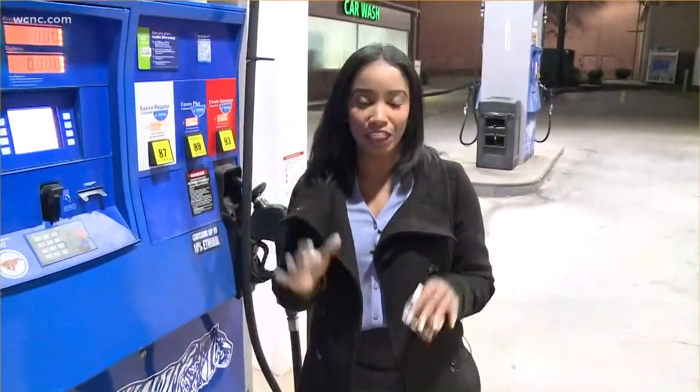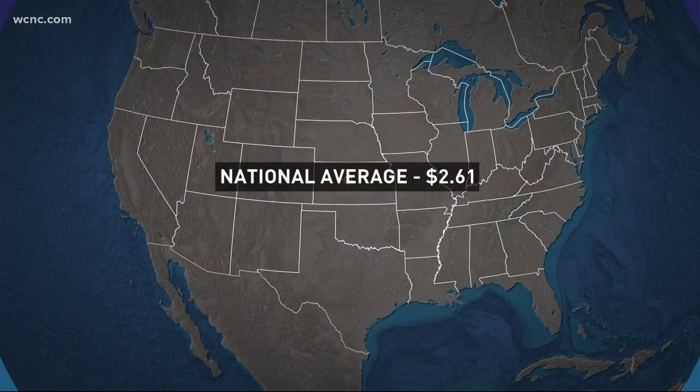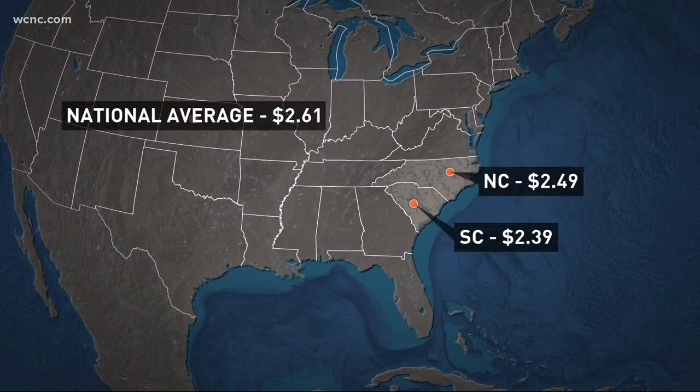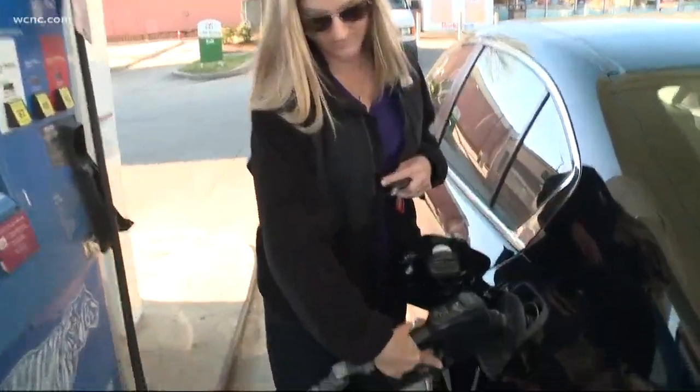Make sure before you head out to the pump, check our mobile website, NBC Charlotte, for the cheapest gas prices before you pay for gas. According to AAA, the national average for gas is $2.61. The average price per gallon in North Carolina is $2.49, and in South Carolina it's $2.39. The good news: the Carolinas rank below the national average for gas.